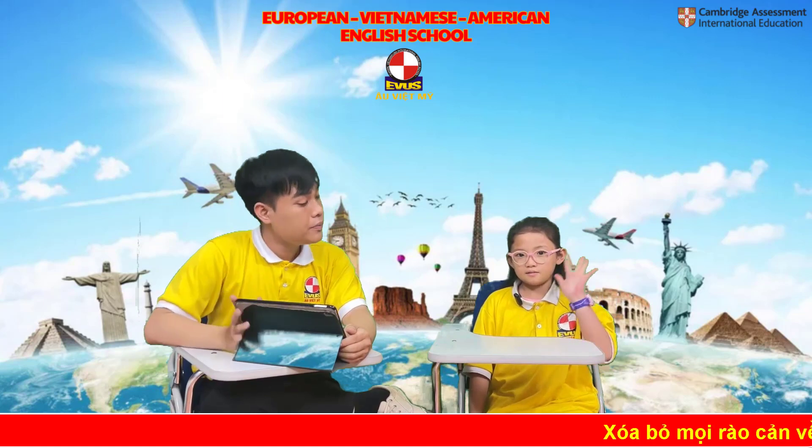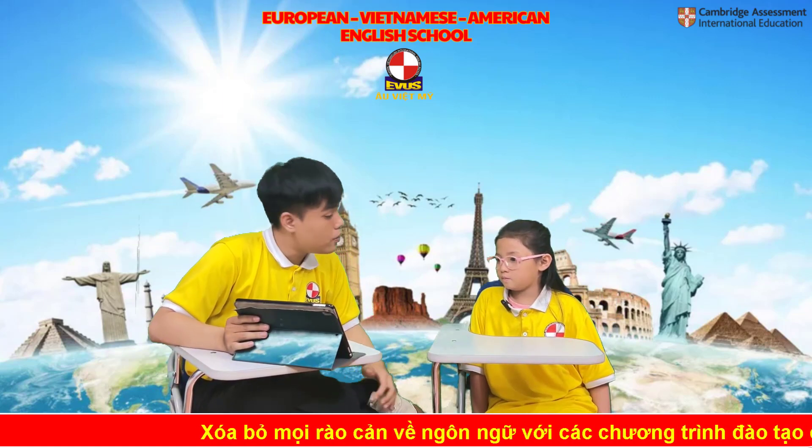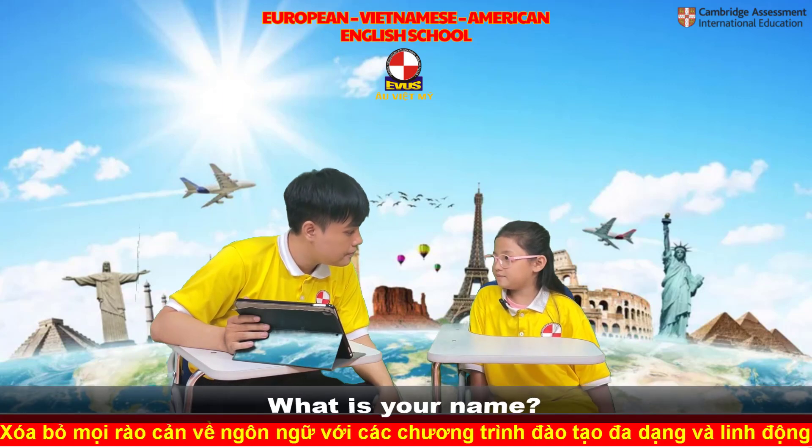Hello everyone, welcome to EVA speaking test today. First question, what is your name? My name is Mia.